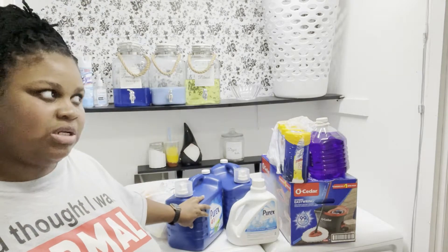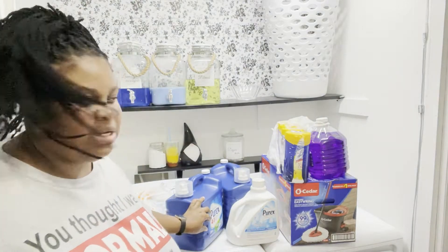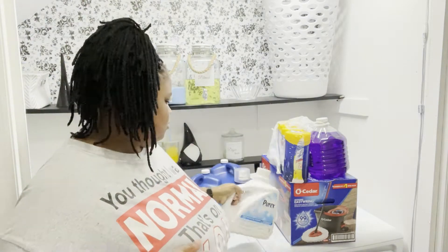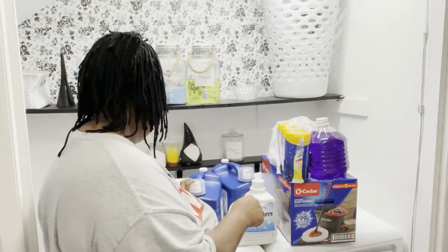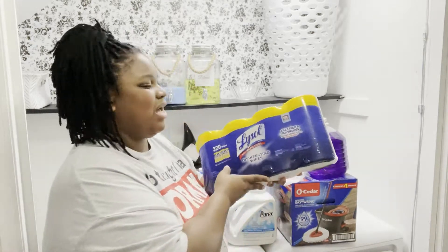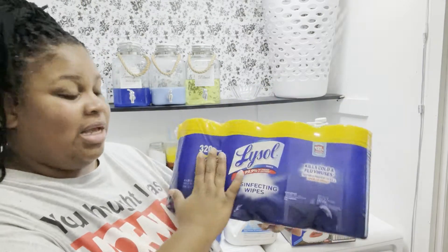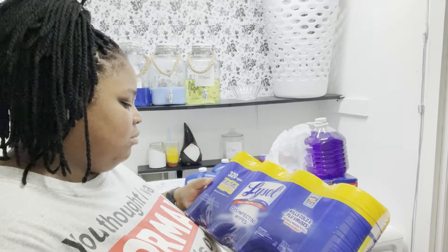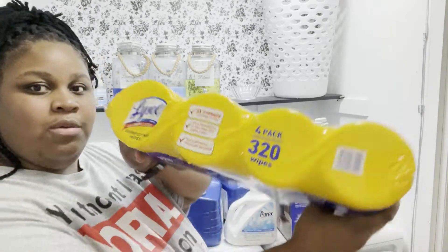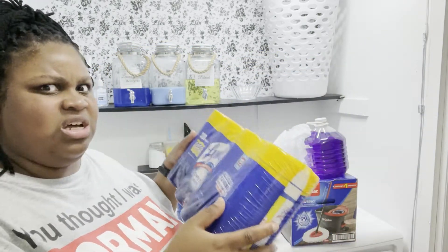The three-gallon Purex was $12.97 - I'll just say $13. This Dirt Lift Action one was about $8. I also went ahead and got some Lysol wipes. I normally like the Clorox wipes because they have a little more bleach in them, but this'll do. I got the Lysol wipes, lime and lemon blossom scented, the four-pack - 320 wipes - this was $13 too.